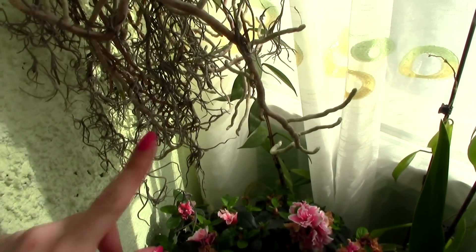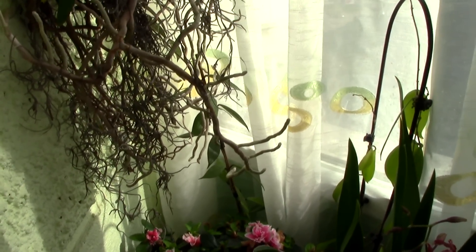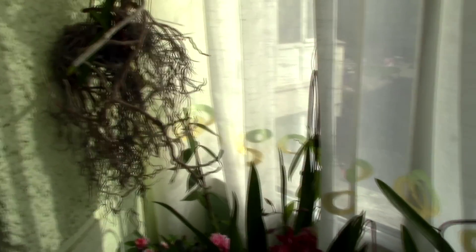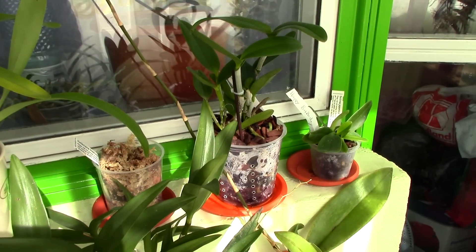The Vanda orchid is doing great. The Spanish moss is looking much better and hopefully it will bloom sometime soon — the blooms are quite cute and possibly fragrant.